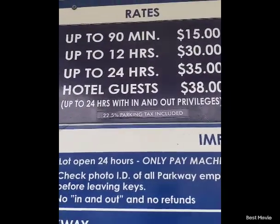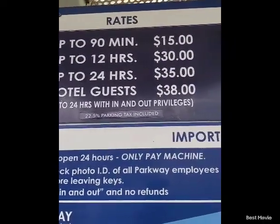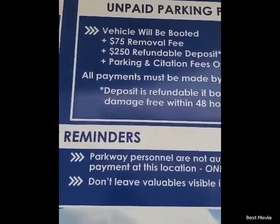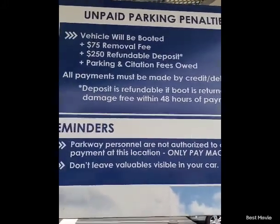As a hotel guest, it's thirty-eight dollars and it covers up to twenty-four hours with in and out privileges, so you can come in and out of this lot if you choose this option. If you choose not to pay, there will be consequences.